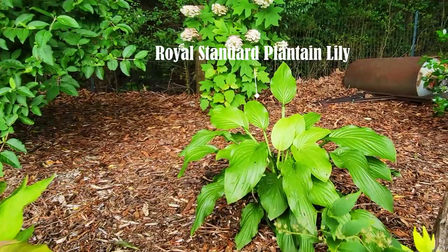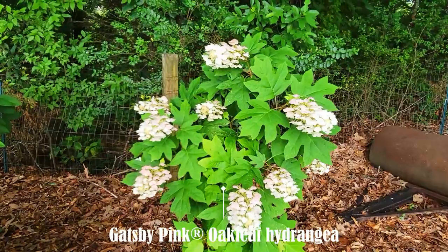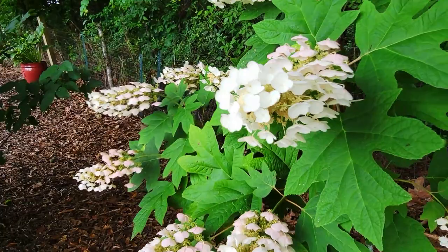Continuing on with the woodland garden is a diervilla called Kodiak Orange — there'll be a bright orange in the fall. There's a Royal Standard hosta, and this is indeed a Gatsby Pink oakleaf hydrangea; the blooms are just getting ready to fade into their pink color — super pretty.